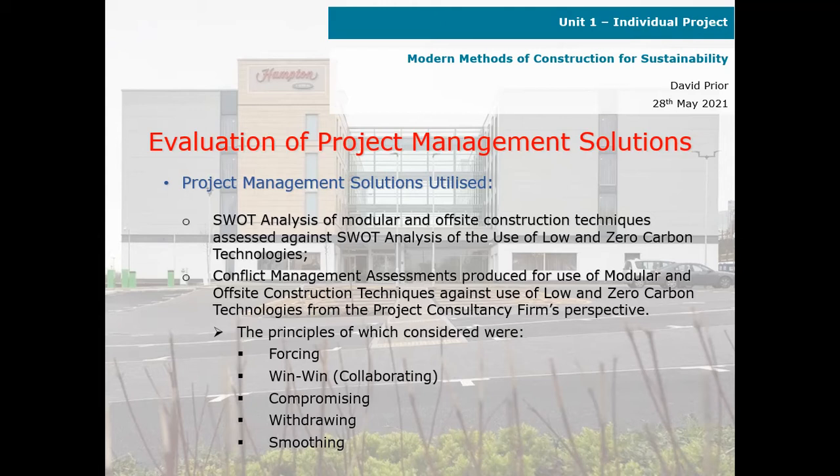From the project consultancy firm's perspective, the conflict management principles considered were: forcing, win-win, collaborating, compromising, withdrawing, and smoothing.